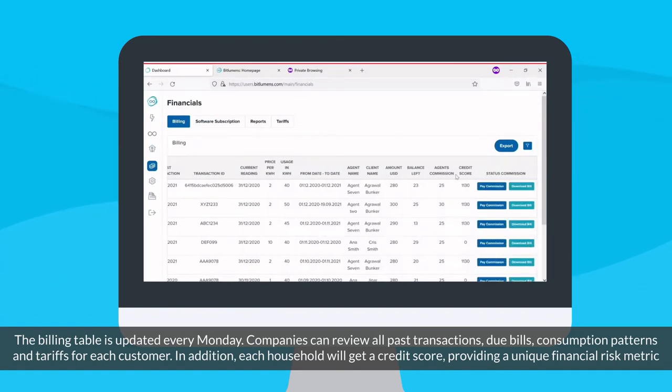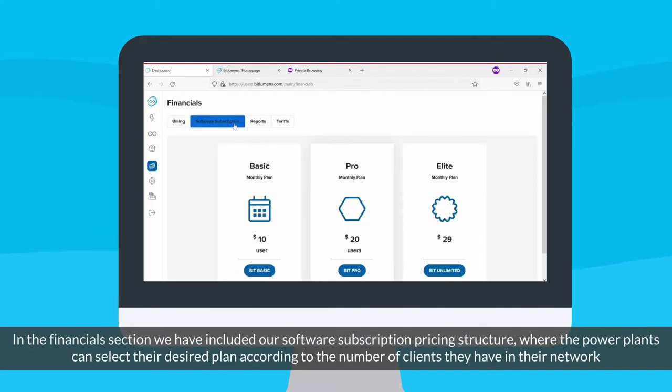The billing table is updated every Monday. Companies can review all past transactions, due bills, consumption patterns, and tariffs for each customer. In addition, each household will get a credit score, providing a unique financial risk metric.